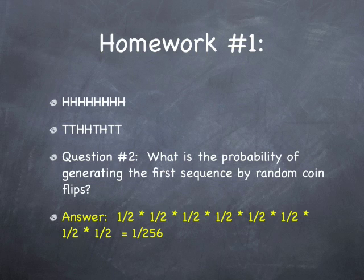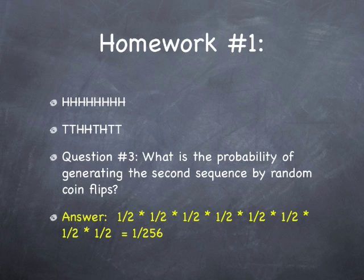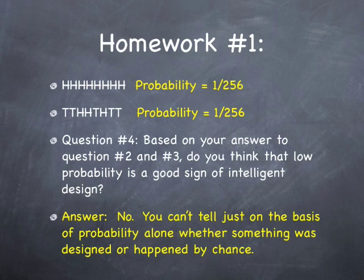Question number two: what is the probability of generating the first sequence by random coin flips? And the answer is one over 256, or one over two to the power of eight. And question number three: what is the probability of generating the second sequence by random coin flips? And the answer is the same. So both — the non-random looking one and the random looking one — both have the same probability.